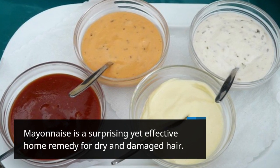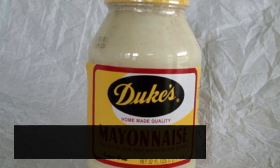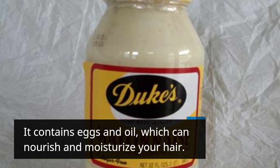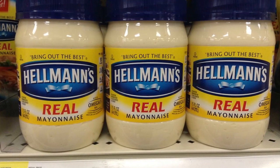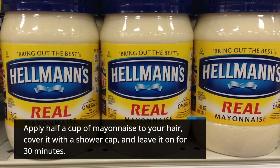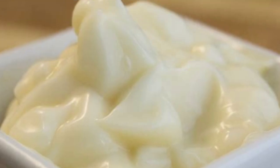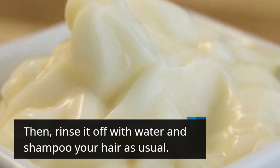Mayonnaise is a surprising yet effective home remedy for dry and damaged hair. It contains eggs and oil, which can nourish and moisturize your hair. Apply half a cup of mayonnaise to your hair, cover it with a shower cap, and leave it on for 30 minutes. Then rinse it off with water and shampoo your hair as usual.